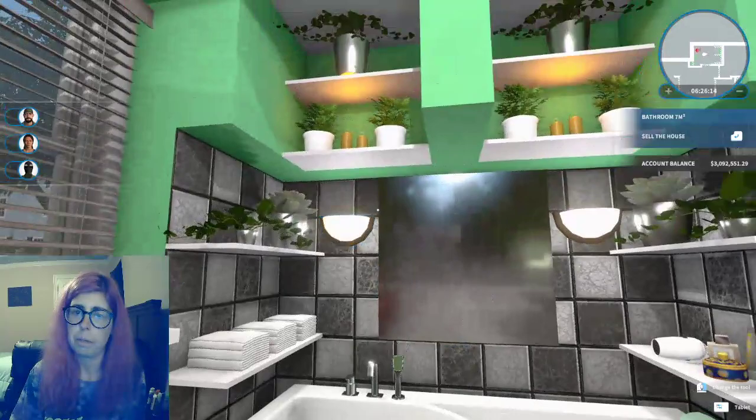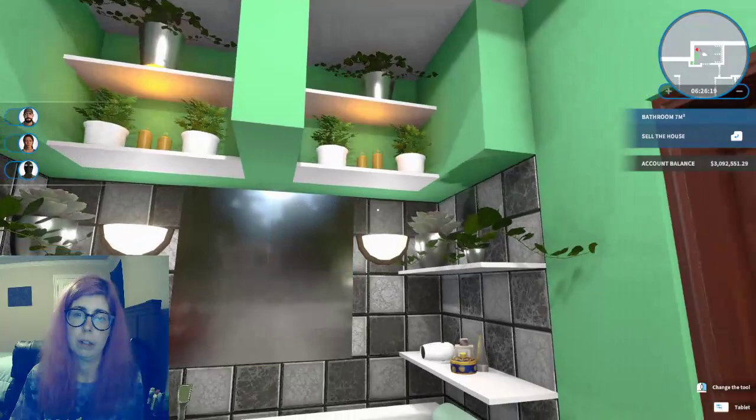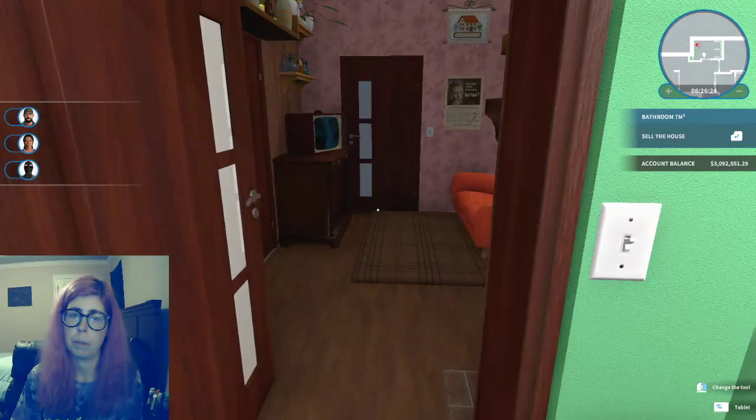Really cool bathtub. I really like this bathtub — it's probably my favorite one I made. But really big and really open.